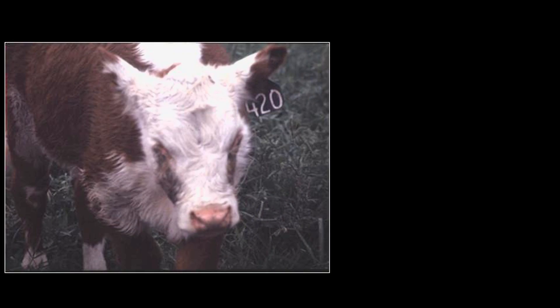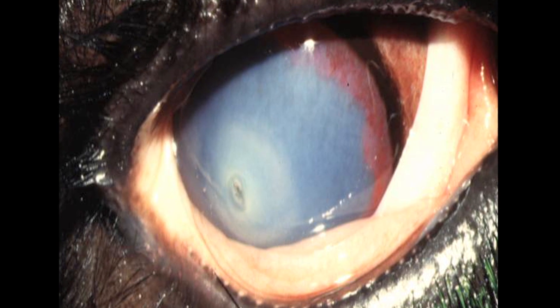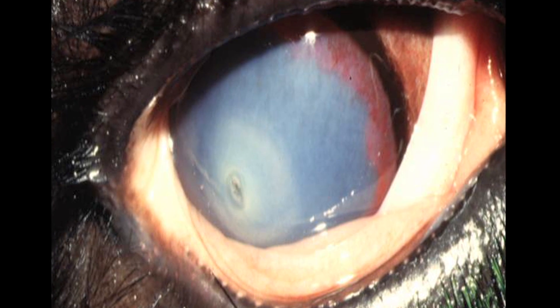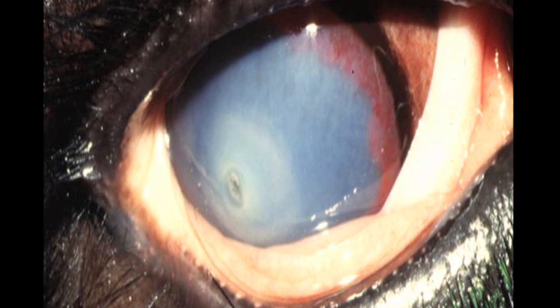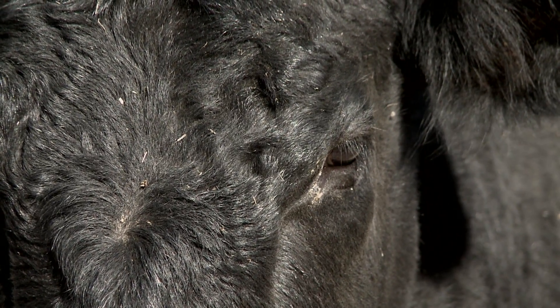There are options for livestock producers to help treat pink eye in their cattle. Antibiotics can be injected into the conjunctiva, which is the lining of the white of the eye. The eyes are often covered or sutured closed to help alleviate the pain caused by the sun's UV light. Treatment can speed healing time, and cattle are more likely to regain significant eyesight.